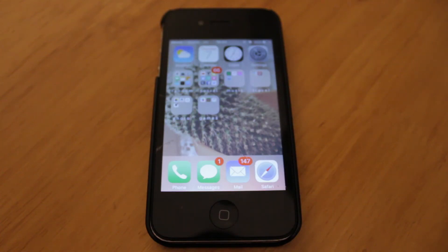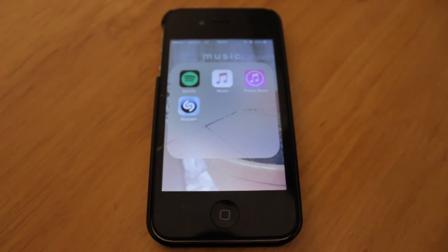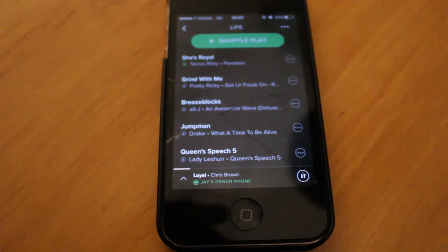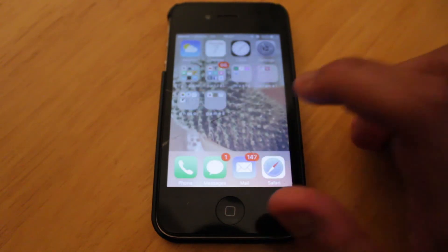The next folder is my music folder: Spotify, Apple Music, iTunes Store, and Shazam. I use Spotify every day — just blast out my favorite tunes. I can't actually play my favorite song, but my second favorite is Queen's Speech 5 by Lady Leshurr. She's absolutely amazing.